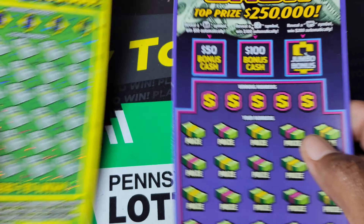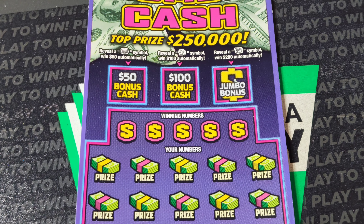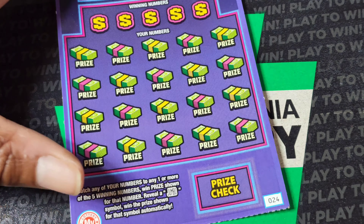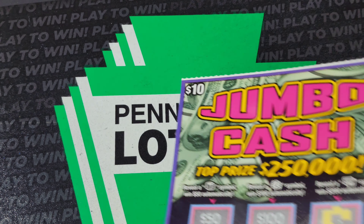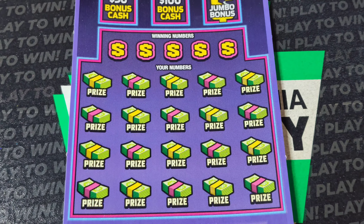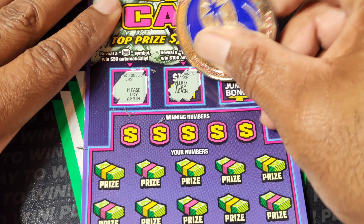We need the stack of coins or gold bar or a treasure chest to win 50, 100, or 200, or else we need a match of the Jumbo symbol to win automatically. Odds on this one are 1 in 3.43. Let's lock in the focus and get this purple people eater scratched off.